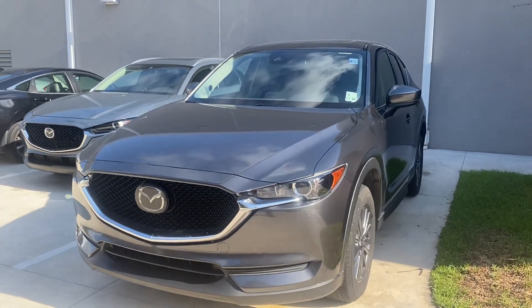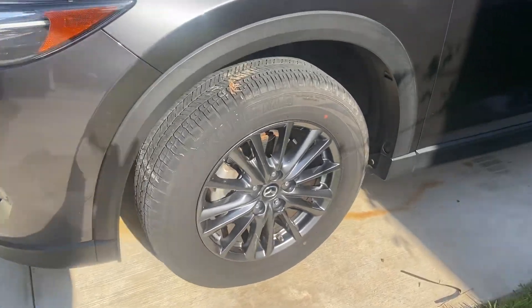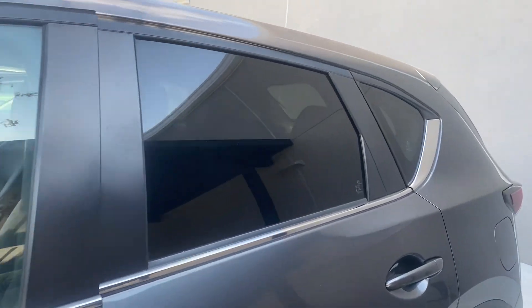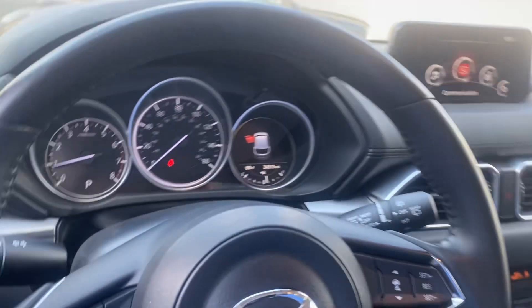It's the machine gray metallic exterior. It's got your alloy wheels. The inside is going to be black. You're going to have leather with a suede insert. It does have all kinds of safety features.